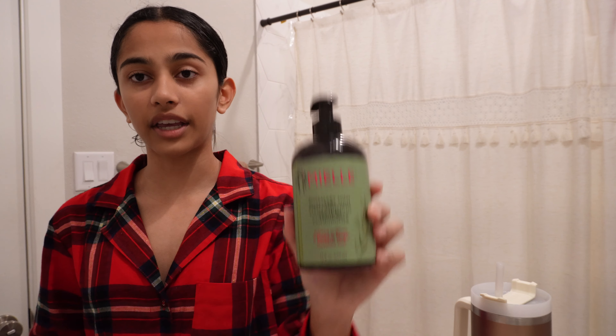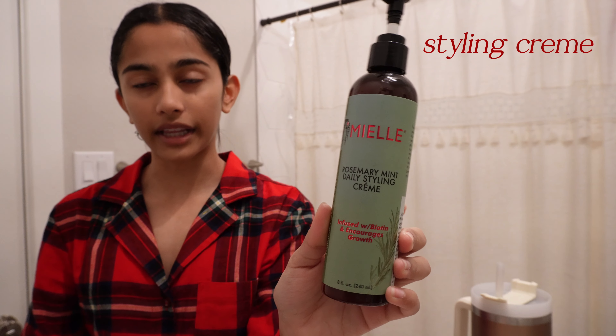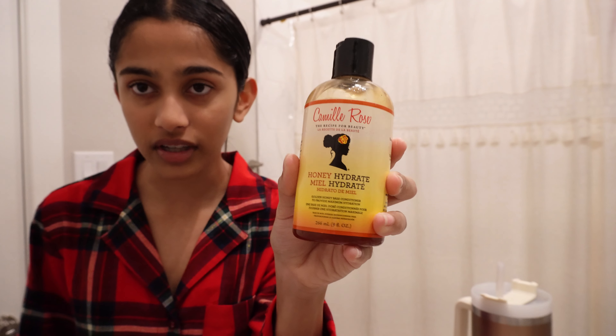I just got out of the shower and I'm going to be doing my hair. Usually I use Miel products, but today I want to try out Camille Rose. Miel is rosemary and mint, and Camille Rose is honey-infused products. Usually I use the Miel rose leave-in conditioner and the rosemary mint daily styling cream, but today I'm going to try out some Camille Rose products.